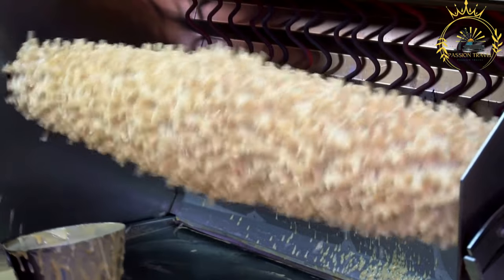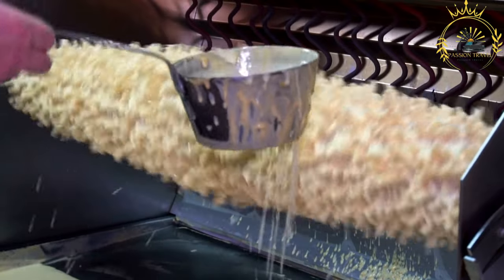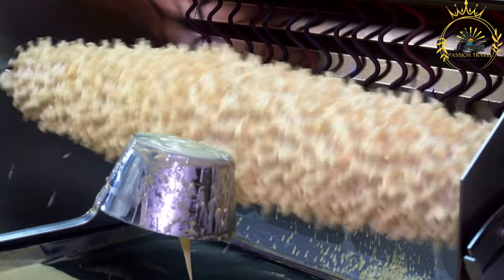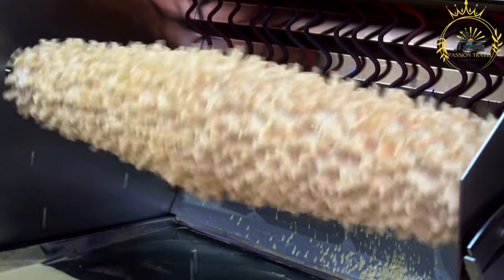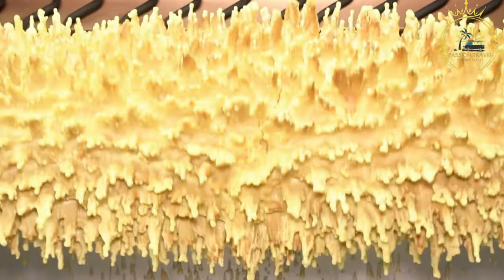Sakkodes gets its name from the shape it is traditionally made in, which resembles a tree with branches. The batter is made from a mixture of eggs, flour, sugar, butter, and sometimes vanilla or other flavorings. The batter is poured onto a rotating spit or special Sakkodes baking iron and then baked over an open fire or in a special oven.